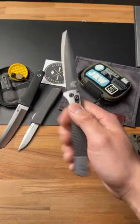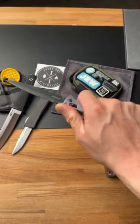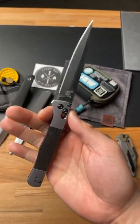Number three, the Benchmade Fact Auto. This thing is made with S90V Supersteel and will literally pierce through anything.